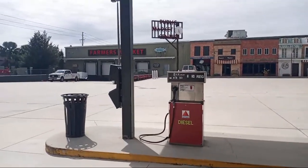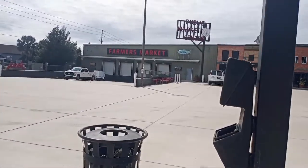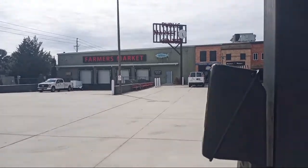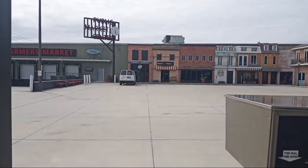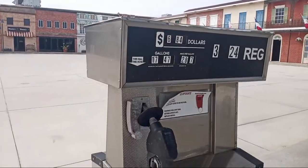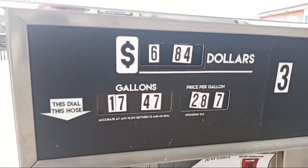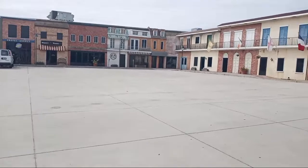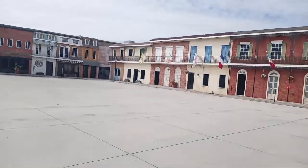This is backlot one. We have a farmer's market, fish market, travel agency, Webster's. We have a pizzeria. I'm standing in front of a fake gas pump, as you can see. And we have a lot of buildings here.